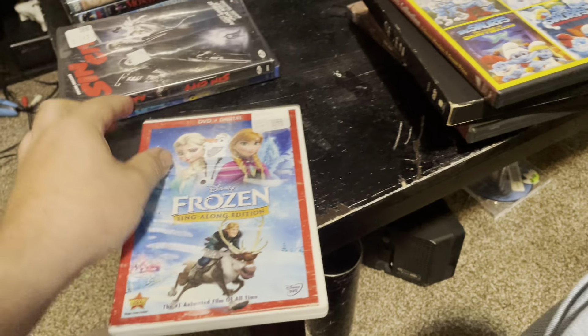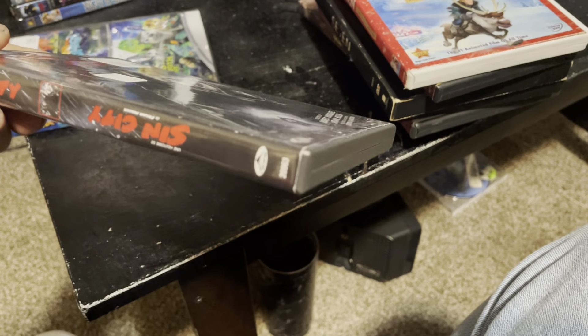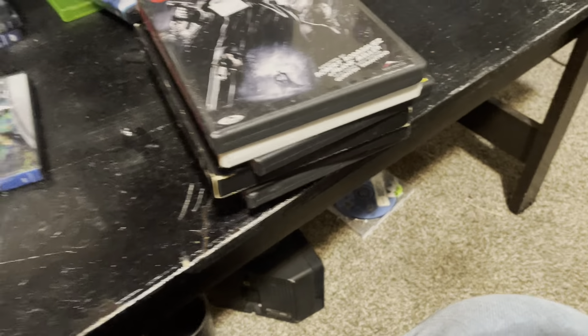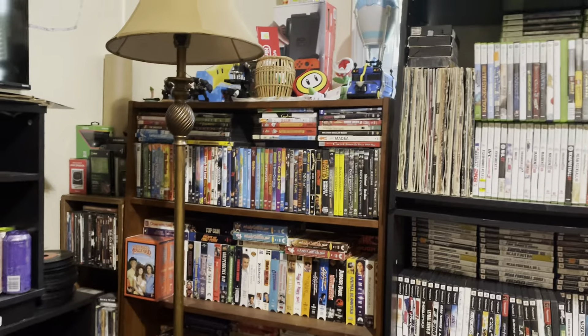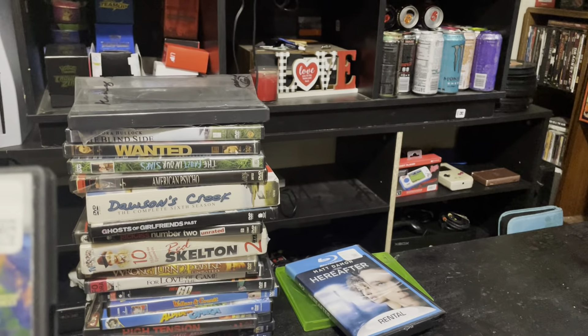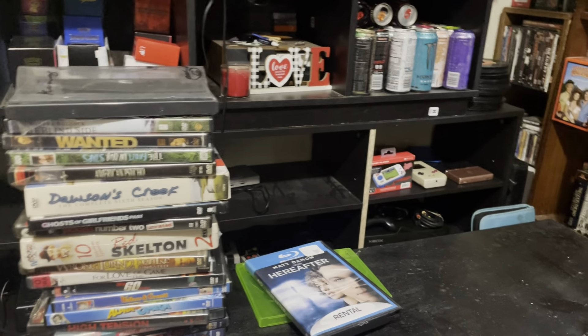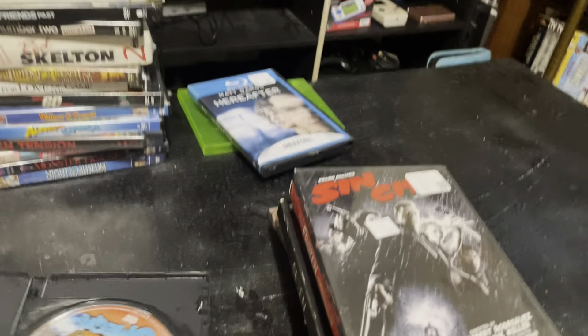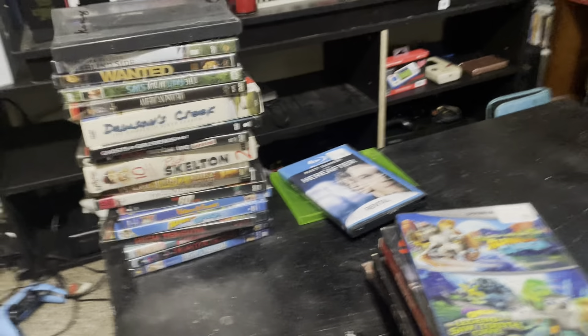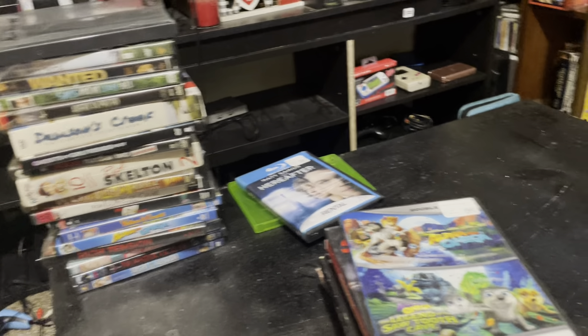Frozen sing-along edition — it's in there. Sin City — it's in there. All these movies, I don't know what I'm gonna do because I literally ran out of shelf space as you can tell. Shelf space is a problem. We got Alpha and Omega — it's in there, both discs. I don't know what I'm gonna do with all these movies. I got more in storage as well.